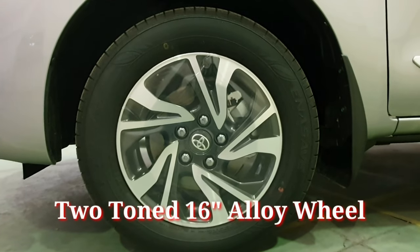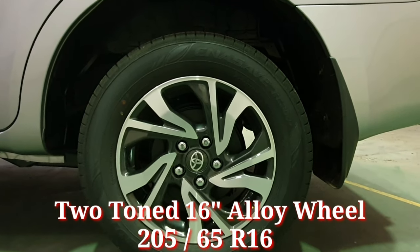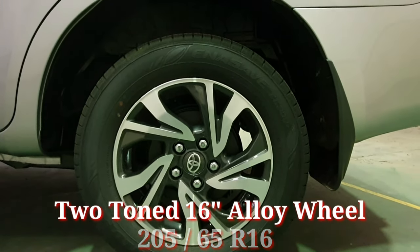Menggunakan desain velak terbaru dengan two tone color perpaduan warna silver dan hitam, menggunakan ukuran ban 205x65 ring 16.